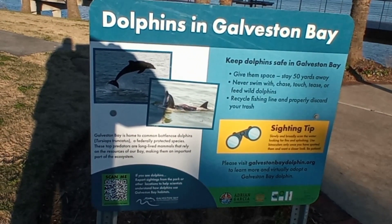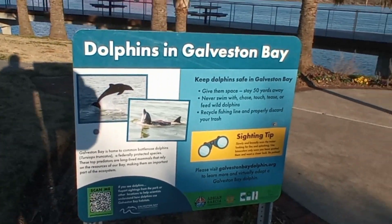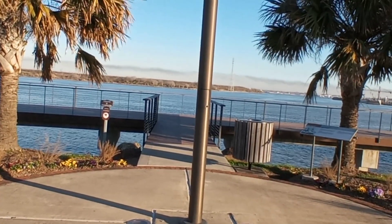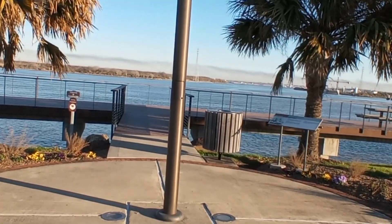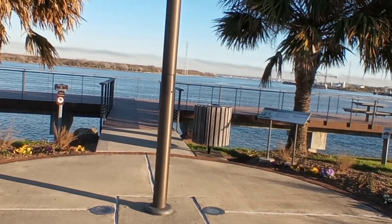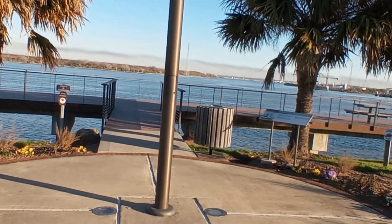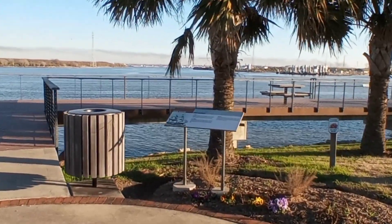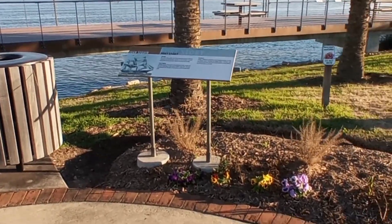It says keep dolphins safe in Galveston Bay. Come here, you'll want to bring some binoculars. It says Galveston Bay is home to common bottlenose dolphins, a federally protected species. That's good to know.